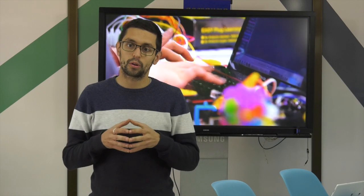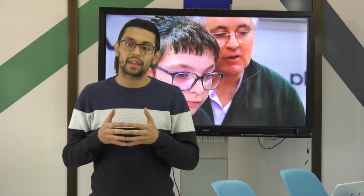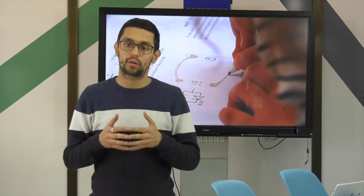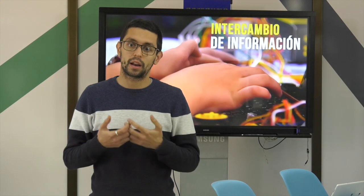Este proyecto tiene sus orígenes en el Future Classroom Lab, un proyecto europeo impulsado por European Schoolnet. Procede de una investigación previa denominada ITEC, en la cual analizaban el uso de las tecnologías digitales en el aula.